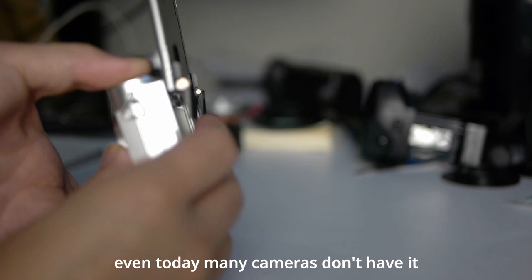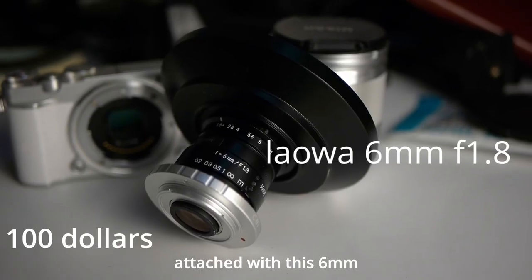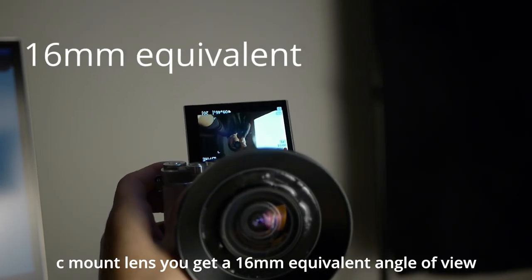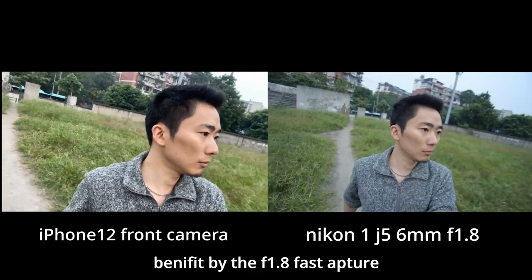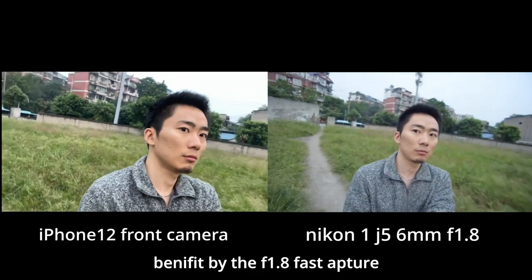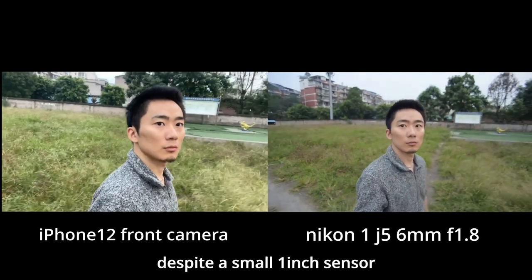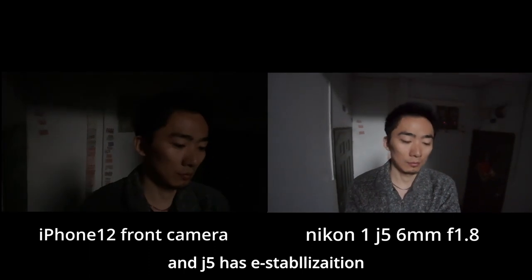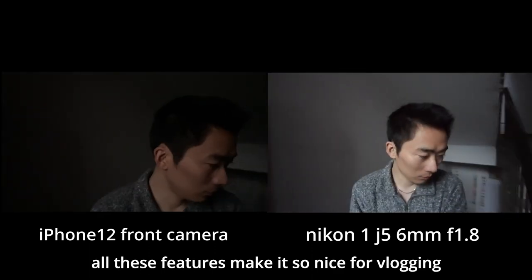Even today, many cameras don't have a flip screen — it is so important for vlogging. Attached with this 6mm CMOS lens, you get a 16mm equivalent angle view. It is super wide and benefits from the f1.8 fast aperture. You may also get a shallow depth of field look despite the small 1-inch sensor. And the J5 has electronic stabilization. All these features make it so nice for vlogging.